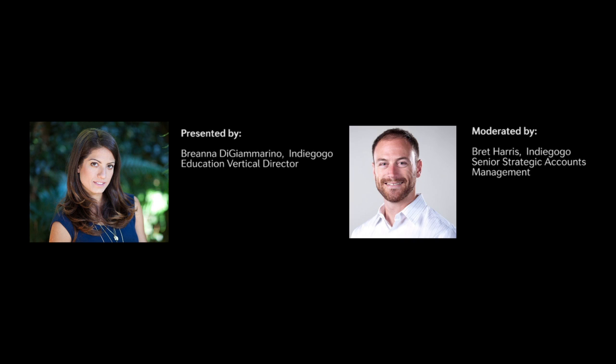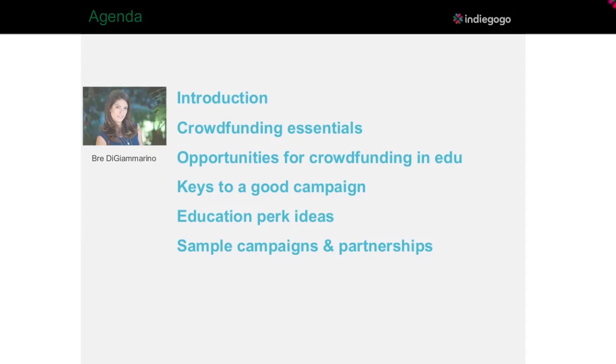Hi there. Thanks for that great intro. I'm thrilled to be here today. Today we're going to talk about the basics of crowdfunding and share some really awesome use cases for crowdfunding in the education field, and then talk about some keys to running a great campaign, focusing on perk ideas as well as sharing a few examples of overall campaigns.